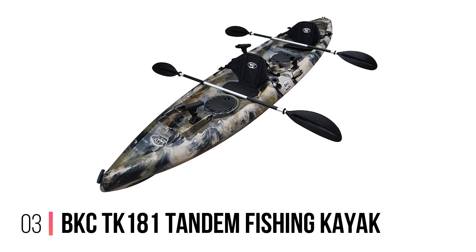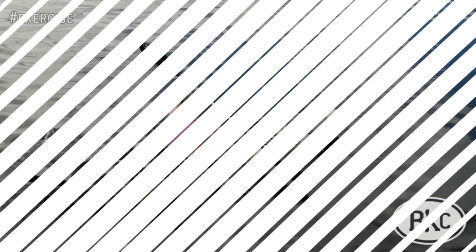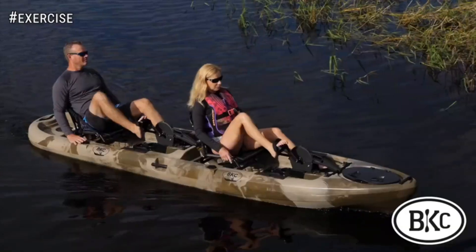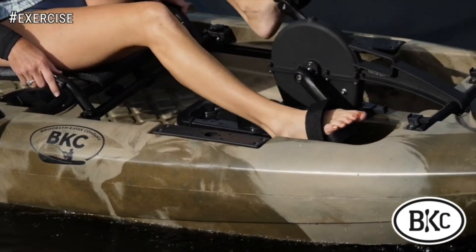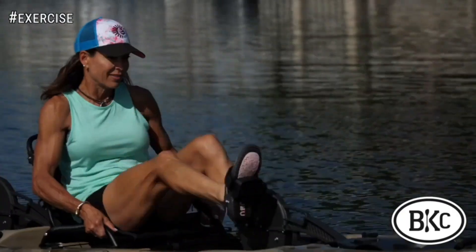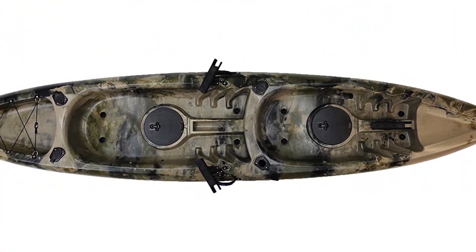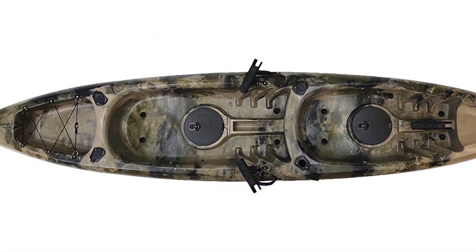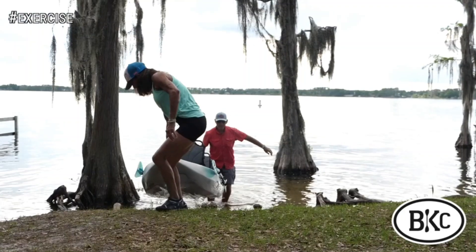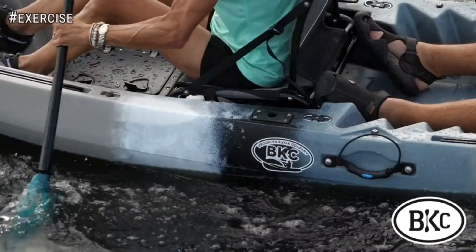Number 3: the BKC TK181 Tandem Fishing Kayak. Next up, we have another tandem fishing kayak from the Brooklyn Kayak Company. Capable of fitting up to three people, it offers plenty of space for all your gear. Featuring four flush-mounted rod holders and three articulating rod holders, it's certainly been designed with fishing in mind, so you can have multiple baited lines in the water at the same time.